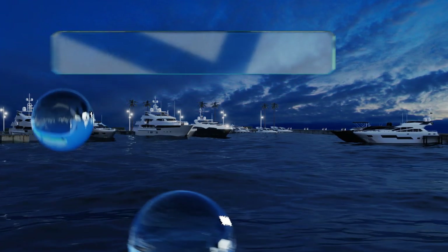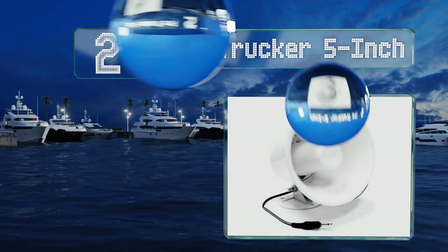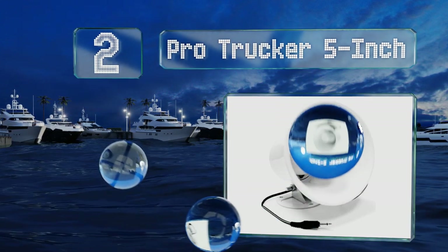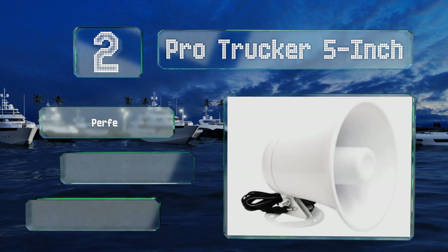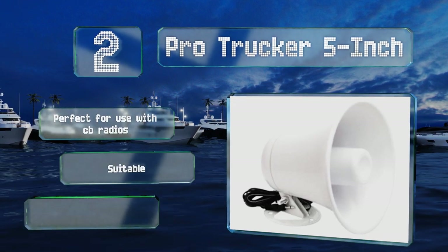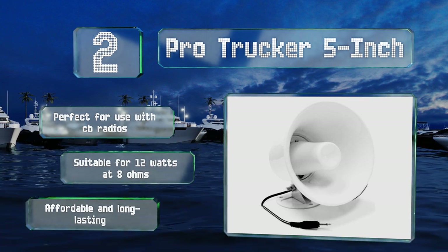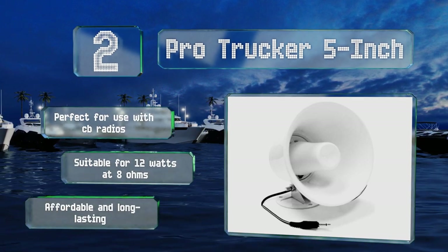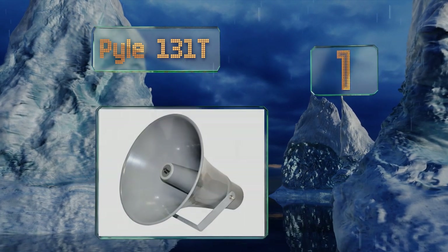At number two, there isn't much to it, which makes the Pro Trucker five-inch a very worthwhile selection. It consists of a metal frame and a lightweight plastic body, and it's waterproof — safe for mounting on the outside of a vehicle or under the hood. It's perfect for use with CB radios and suitable for 12 watts at eight ohms. It's affordable and long lasting.